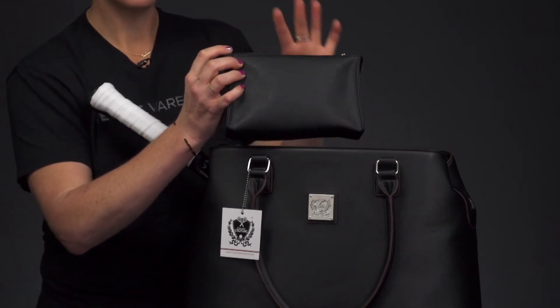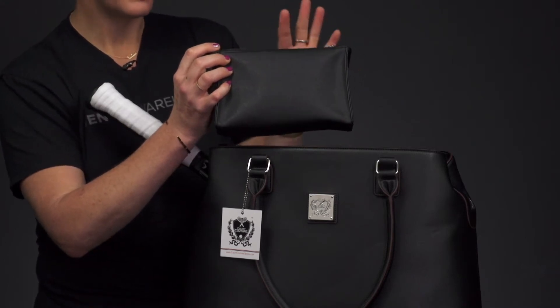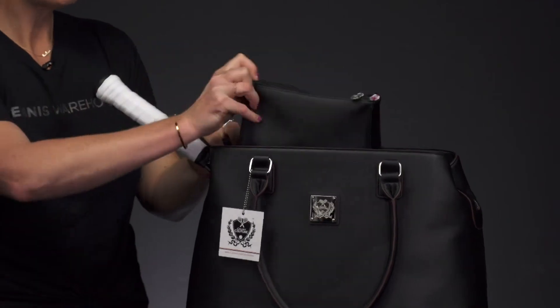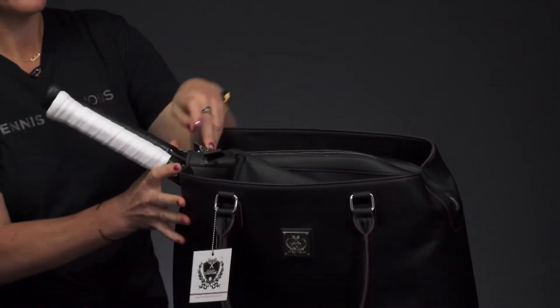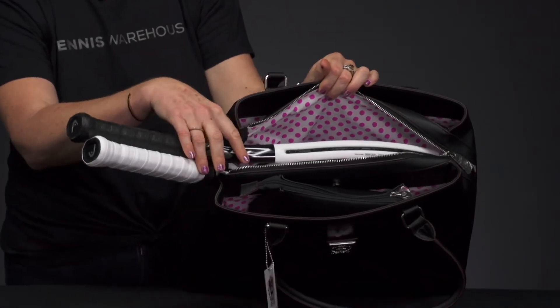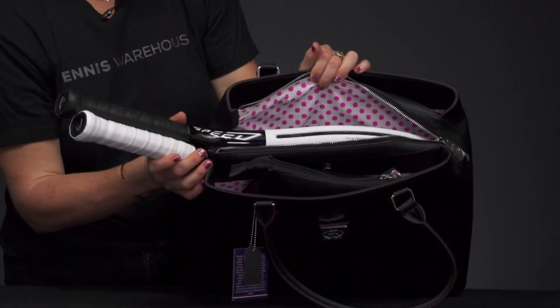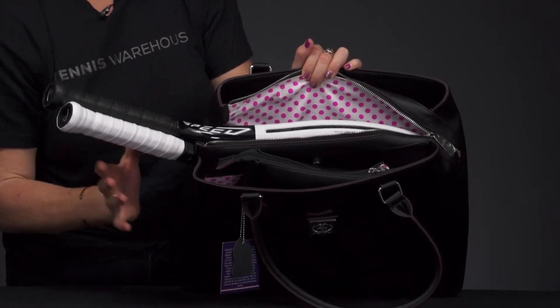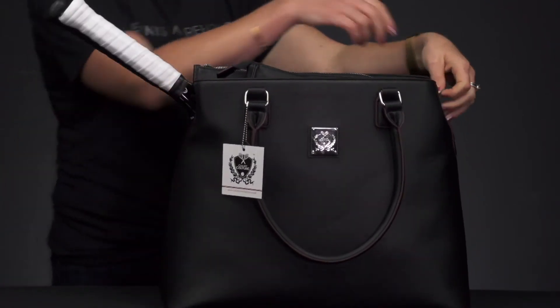If you have some extra makeup, sunglasses, or even sunscreen that you want to keep separate but still easy to access, you can do that. The middle compartment of this bag is where your tennis rackets belong — it has a spot just for the handles. As you can see, I have two rackets in here, one of which is an oversized racket, so oversized rackets will fit in that middle compartment.